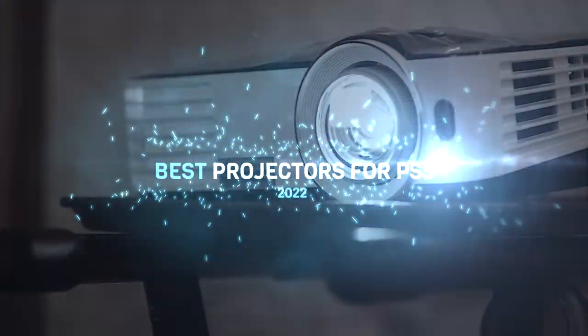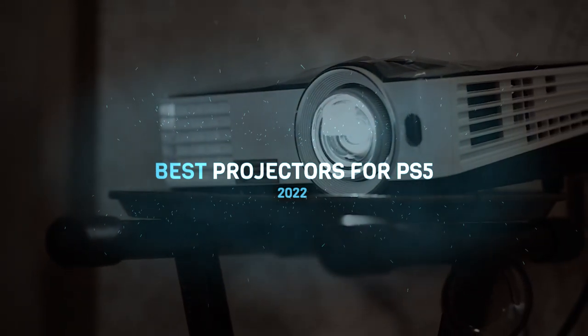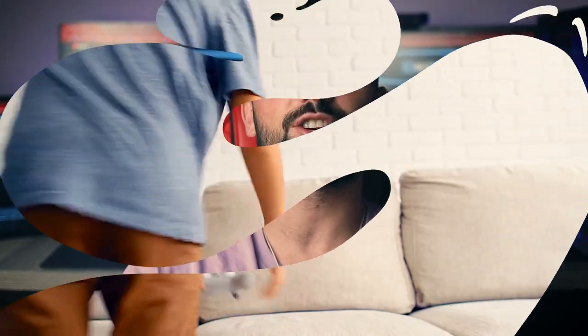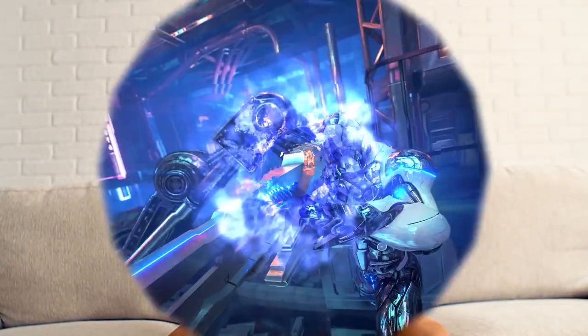Hi everyone! This video is made to help you find the perfect projector for PS5 gaming by providing a list of great projectors that will provide an excellent experience when playing PS5 games in your living room. To see the most up-to-date prices and find out more information about these projectors, you can check out the links in the description below.